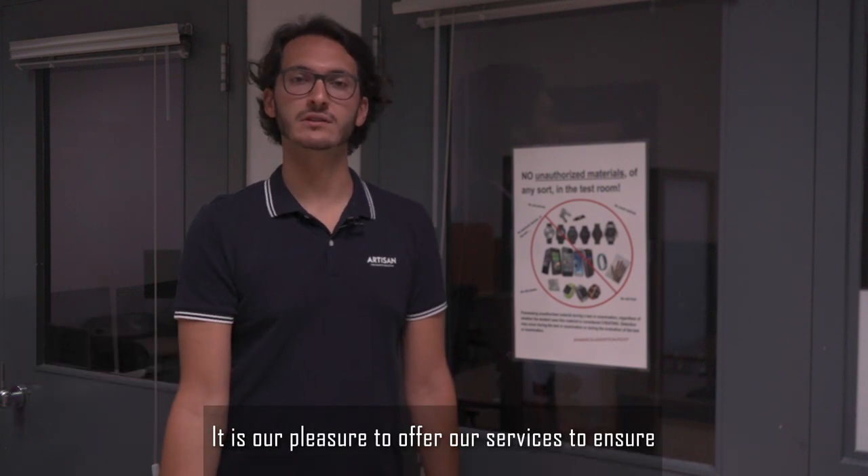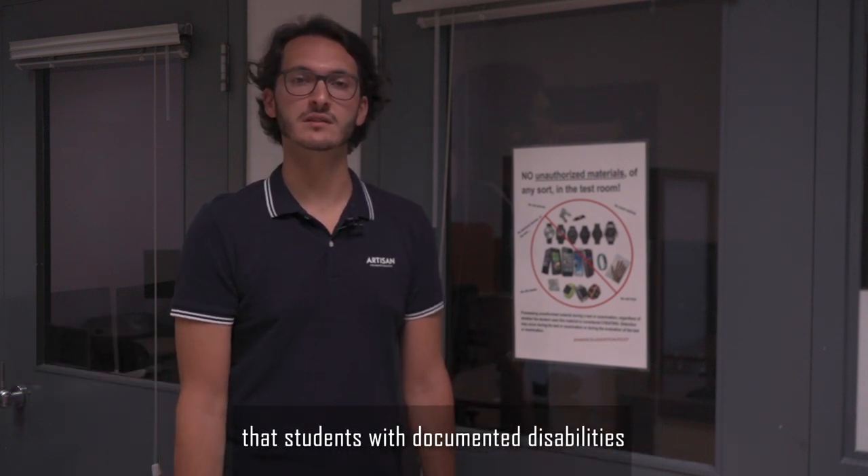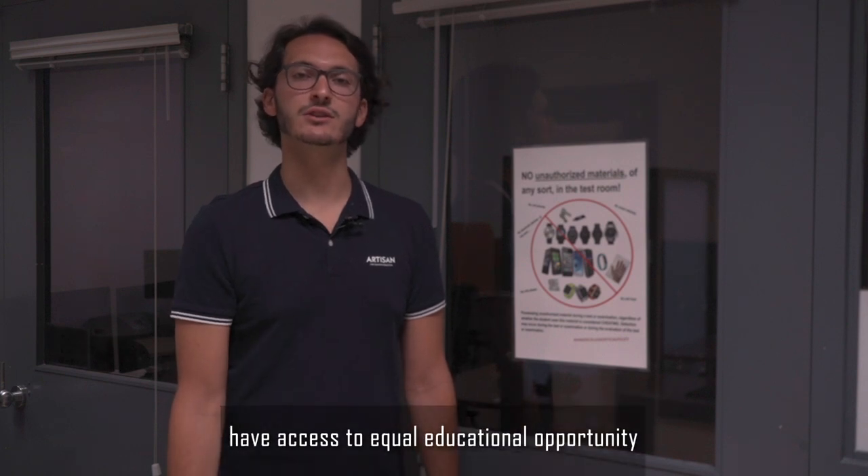Hi, my name is Luis Ficocelli and I'd like to welcome you to Vanier College's Access Centre for Students with Disabilities. It is our pleasure to offer our services to ensure that students with documented disabilities have access to equal educational opportunity.